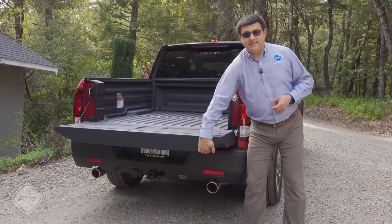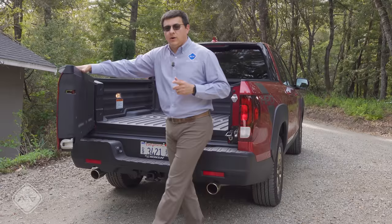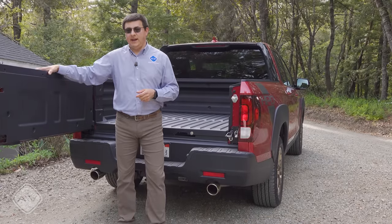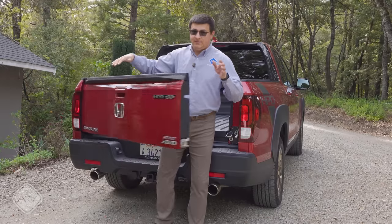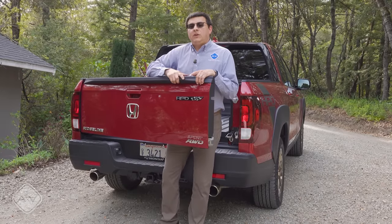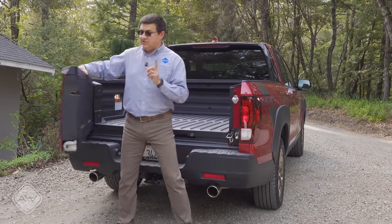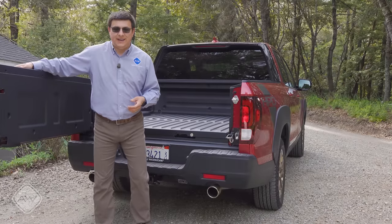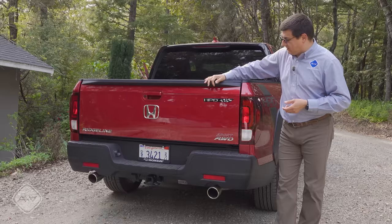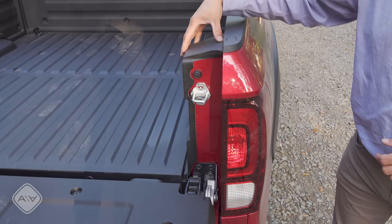The tailgate is not damped — that is one complaint — and it is a little on the heavy side. However, it has a trick up its sleeve: it opens to the side like a big door. It does not have a mechanism to hold it in place, so on a hillside you may find yourself cut in half by this door. I find it a little more useful than the barn-door setup on the Ram 1500, because there's nowhere in this door for gravel or debris to get stuck in the mechanism.